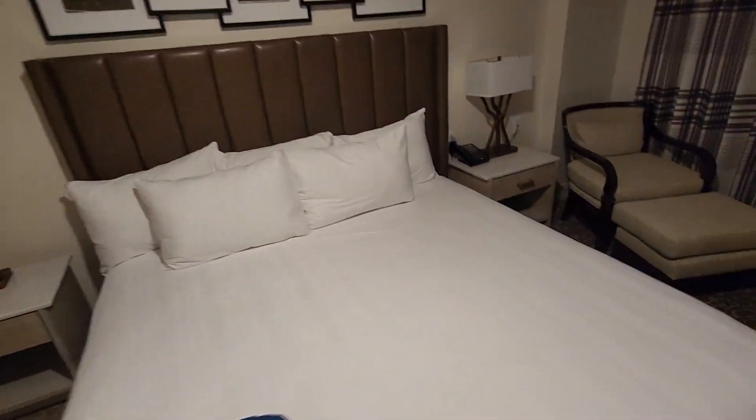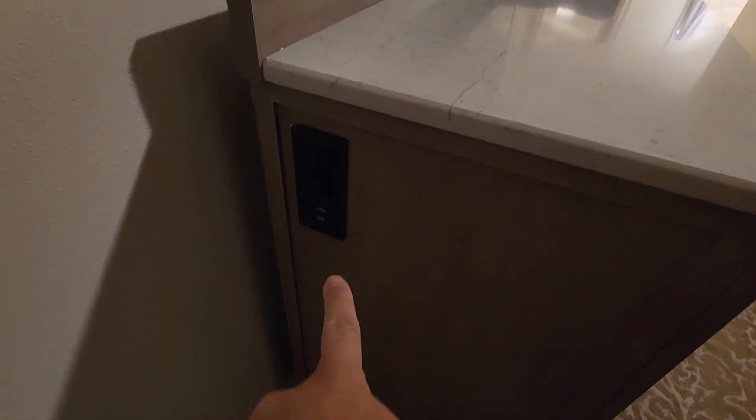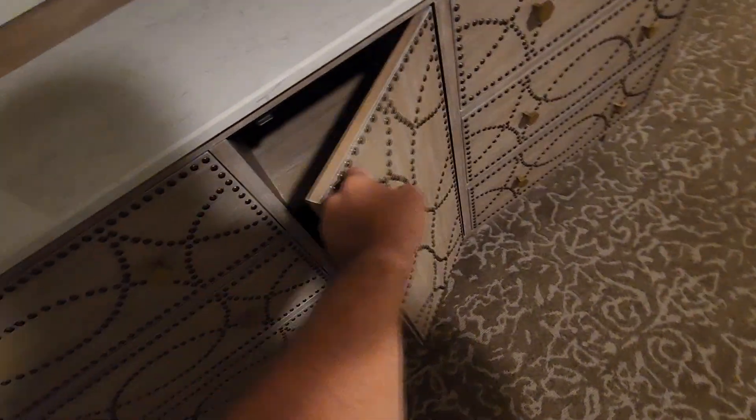A king-size bed, and again there's the pool — you gotta trust me on it. More USB ports and plugs.